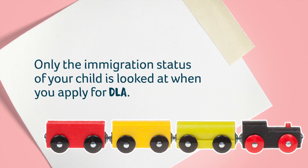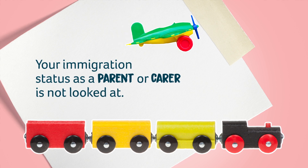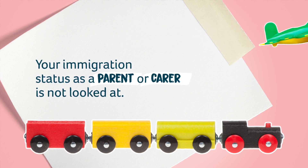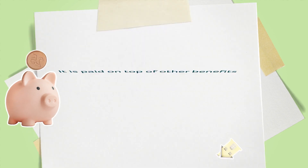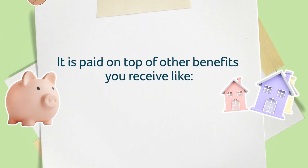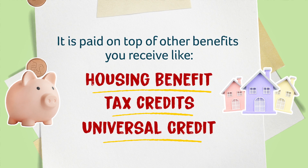Only the immigration status of your child is looked at when you apply for DLA. Your immigration status as a parent or carer is not looked at. DLA will not reduce your other benefits. It is paid on top of other benefits you receive, like housing benefit, tax credits or universal credit for example.